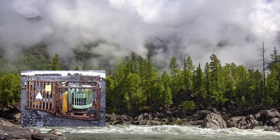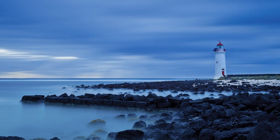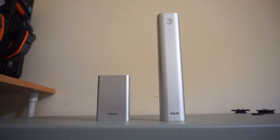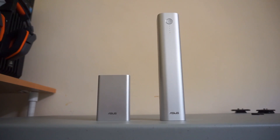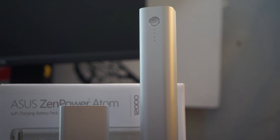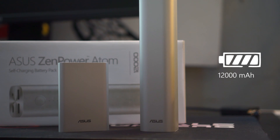On Earth, these reactors were also often used in remote places or places with limited sunlight — for example, lighthouses in the middle of the ocean. But just recently, Asus was creative enough to make a power bank out of it.